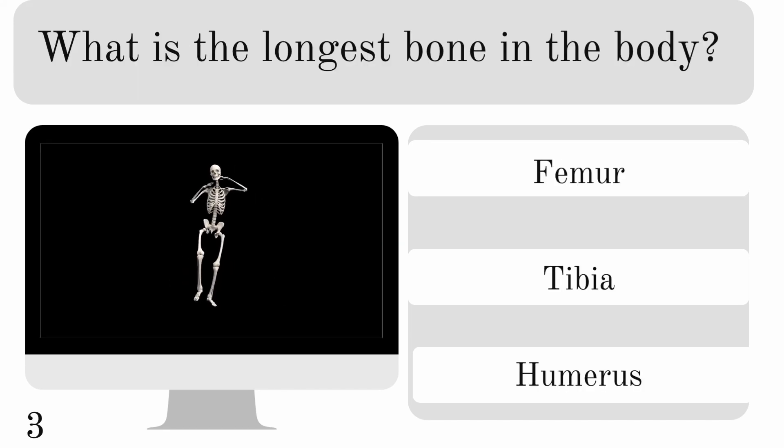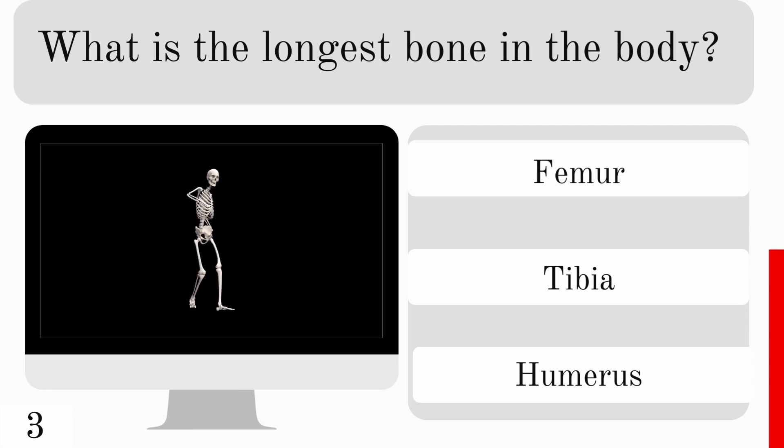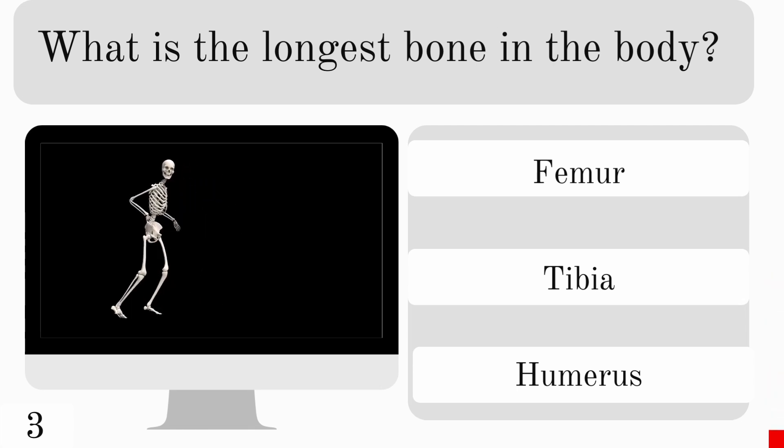What is the longest bone in the body? Is it the femur, tibia, or humerus? And who else likes the dancing skeleton? The correct answer is femur.